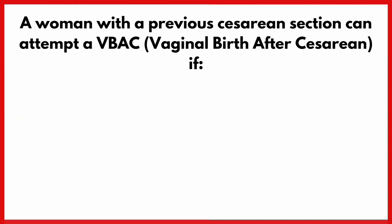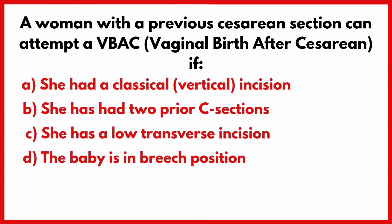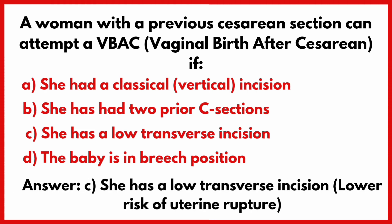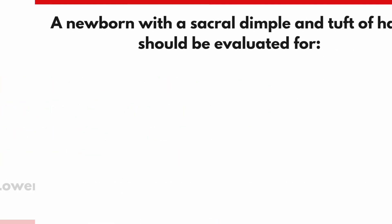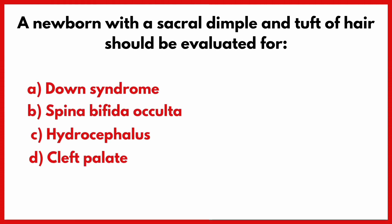A woman with a previous cesarean section can attempt a VBAC (vaginal birth after cesarean) if? Correct answer is option C.